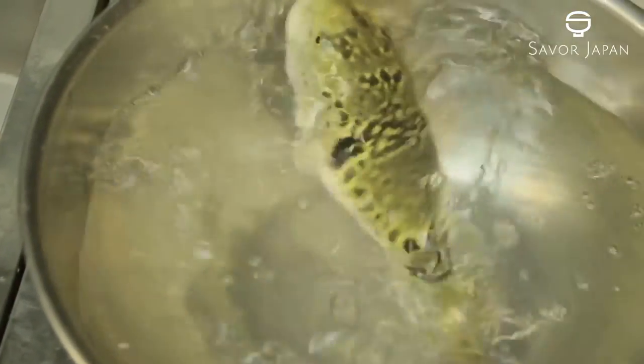Twenty-two types of fugu are eaten in Japan. This restaurant uses only the highest quality Dora Fugu.